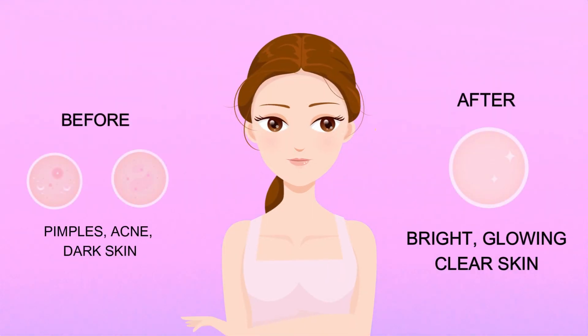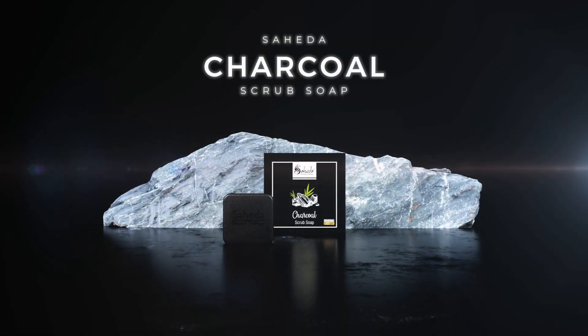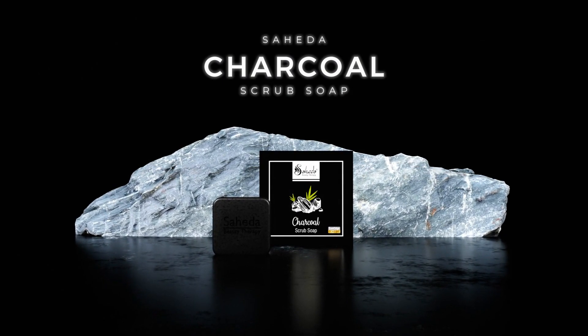Try Sahida Beauty Therapy Charcoal Scrub Soap today and discover the secret to healthy, beautiful skin. Sahida Beauty Therapy Charcoal Scrub Soap — the natural choice for radiant skin.